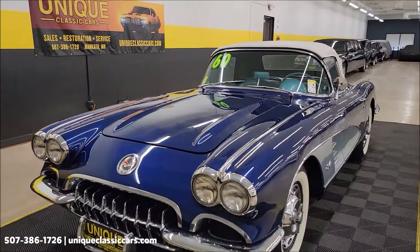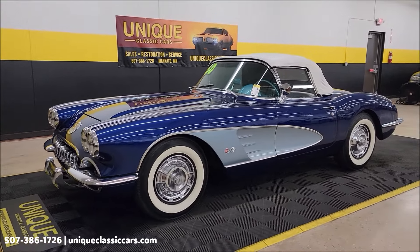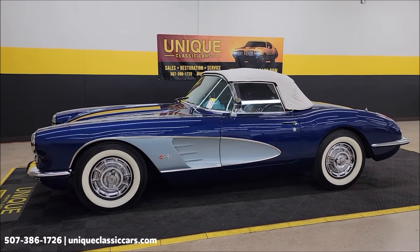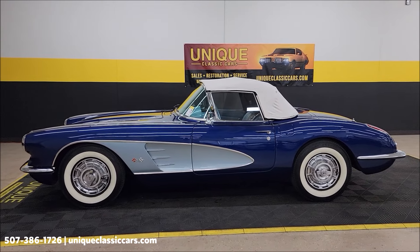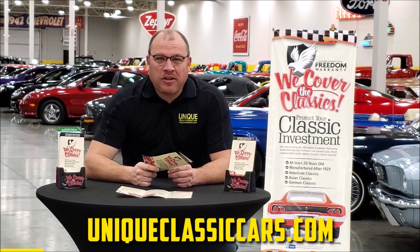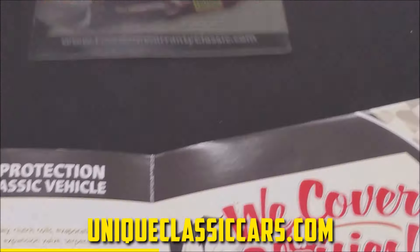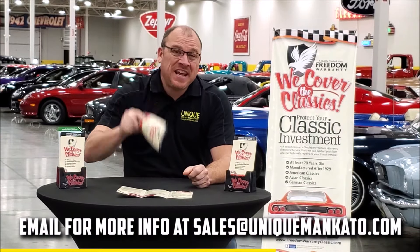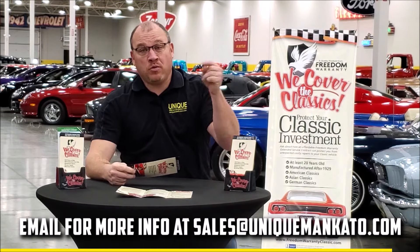1960 American icon, the Chevrolet Corvette. Call us: 507-386-1726. Uniqueclassiccars.com. Remember, we do consider trades, financing is available, we can assist with transportation, and this vehicle may be eligible for an extended service contract. This car qualifies for an extended warranty — just like the one you get at a new car dealership, except it covers your classic car. It covers all major components like engine, transmission, and drivetrain, and you can get coverage up to 10 years. Repairs aren't cheap — these extended warranties are a no-brainer. Contact us for a quote today.